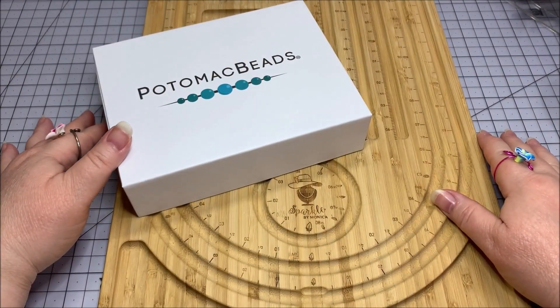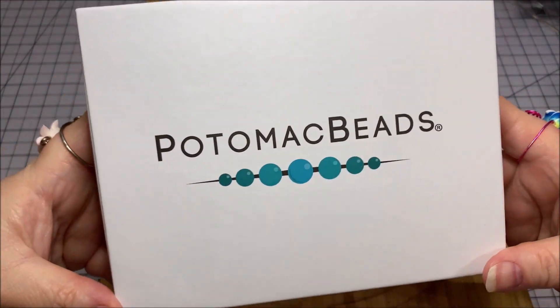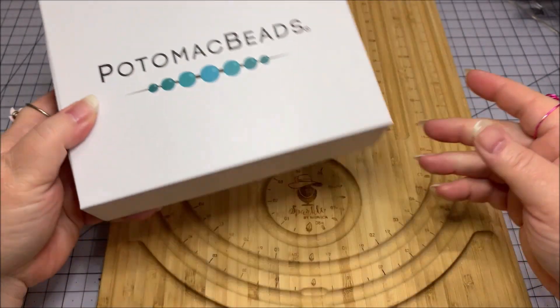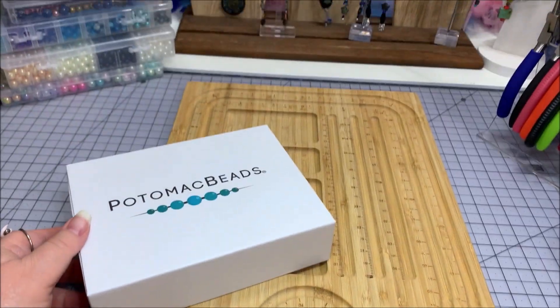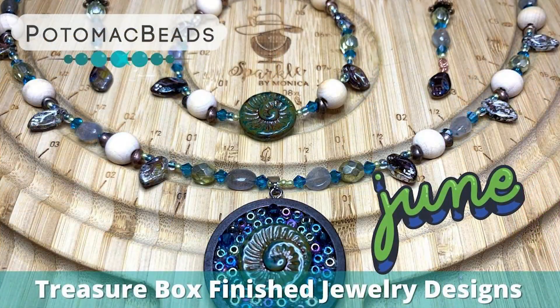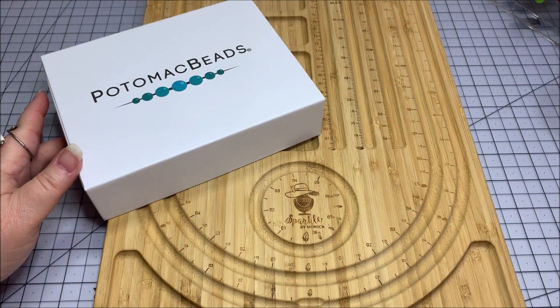Hello Sparkle Squad, this is Monica and I have another Potomac Beads Best Bead Box Treasure Box Edition. This is for the month of July 2023. I just posted my Nature Lover finished jewelry set over here, so be sure you check out that video. The month of June was a little bit harrowing with all of our storm damage, so I'm hoping that July will be much better. So let's get into the box.